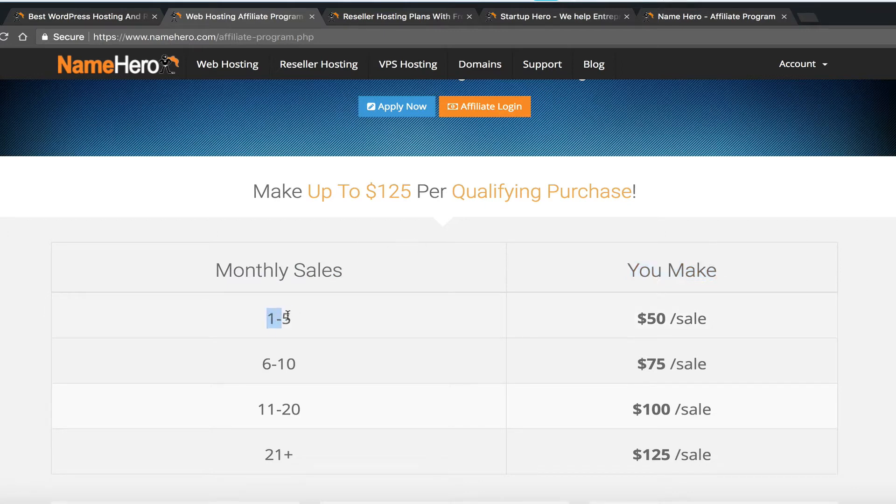For example, if you send between one and five sales a month, you make $50 a sale. If you send between six and ten, you make $75 a sale. And all the way up to the super affiliates — if you send 21 or more sales a month, you're paid $125 a sale.